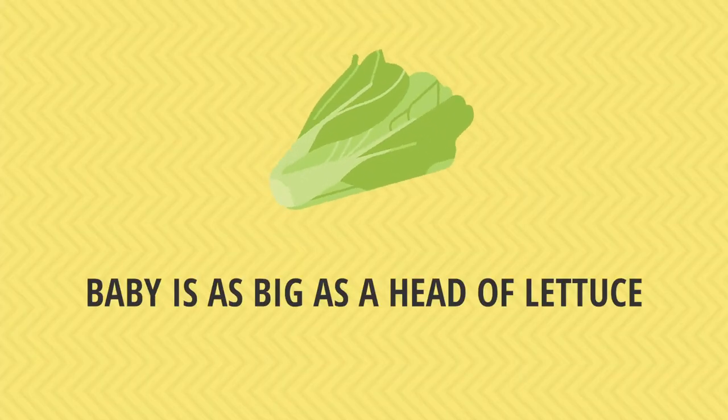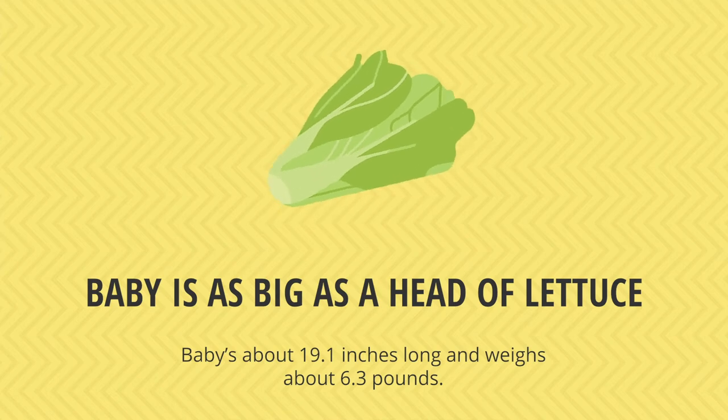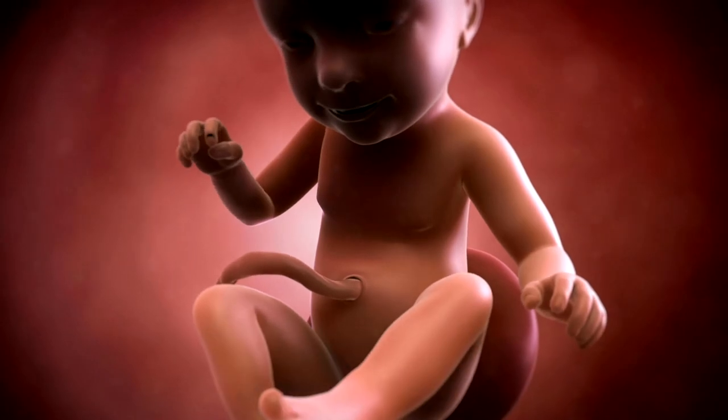You're at week 37 and you may find yourself fretting over all the things you still need to do before baby arrives, or you may be antsy and impatiently counting down the days. At 37 weeks, baby is as big as a head of romaine lettuce. The average fetus at 37 weeks is about 19.1 inches long and 6.3 pounds.